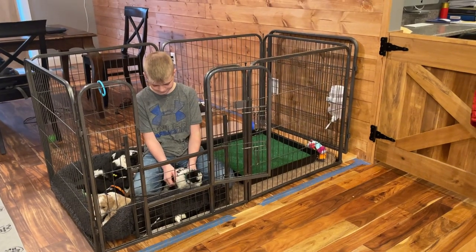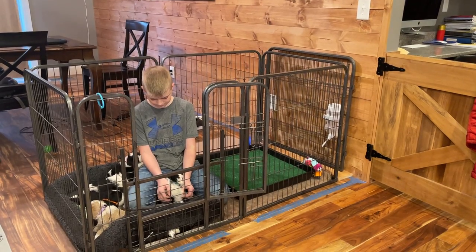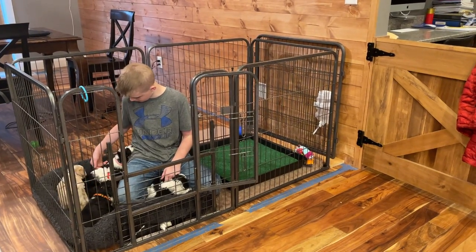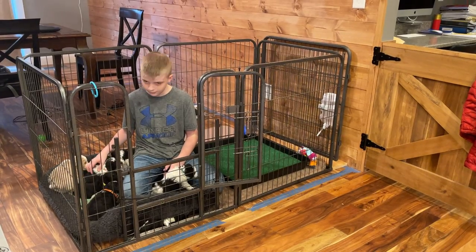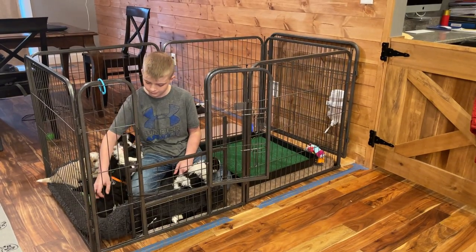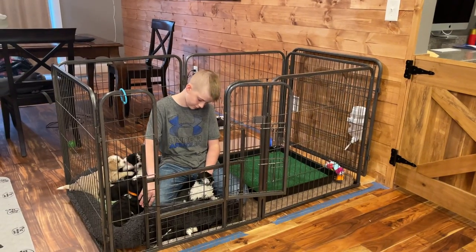The playpen is very small right now because we've introduced the litter box, so they just have their little sleep area. Once they wake up they go over to the little grass and use the bathroom. As they start learning how to use that grass really well, we will start making their area bigger little by little. Carter is going to show us the puppies — they're four weeks old now.